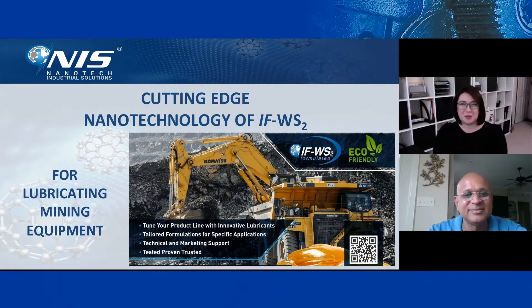Hello and welcome to another webinar from Nanotech Industrial Solutions. My name is Regina Fox, the Marketing and PR Manager for NIS. Today we're going to be talking about mining. Our unique nanotechnology of inorganic, fluorine-like tungsten disulfide is going to be presented by Dr. Manish Patel.